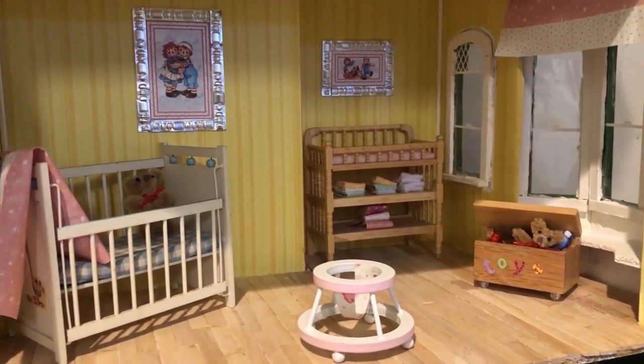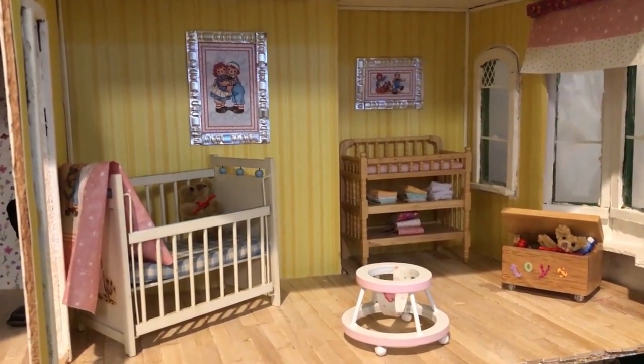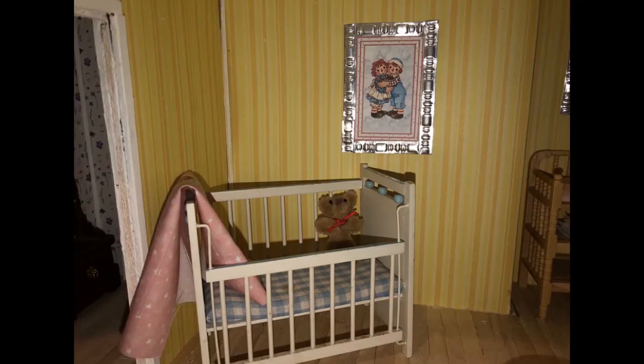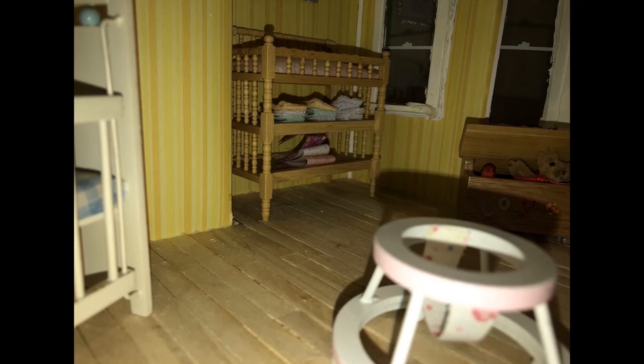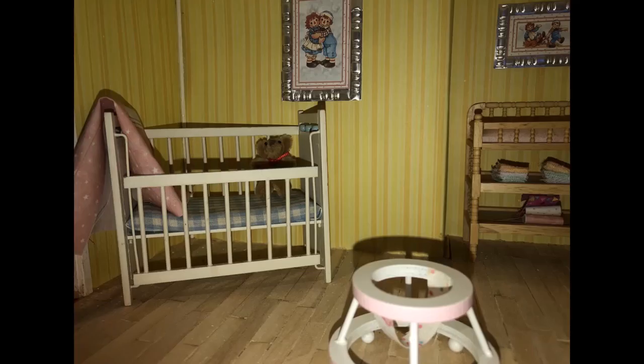I was absolutely giddy when I did it. Thanks again for joining me and playing along with my dollhouse obsession!